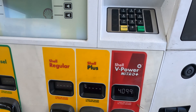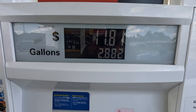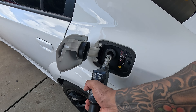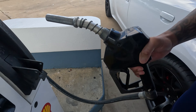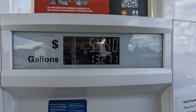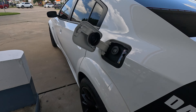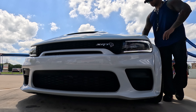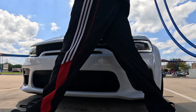Shell V-Power Nitro Plus and we are filling her up now from a quarter tank. From a quarter it took $54.40 to fill her up.